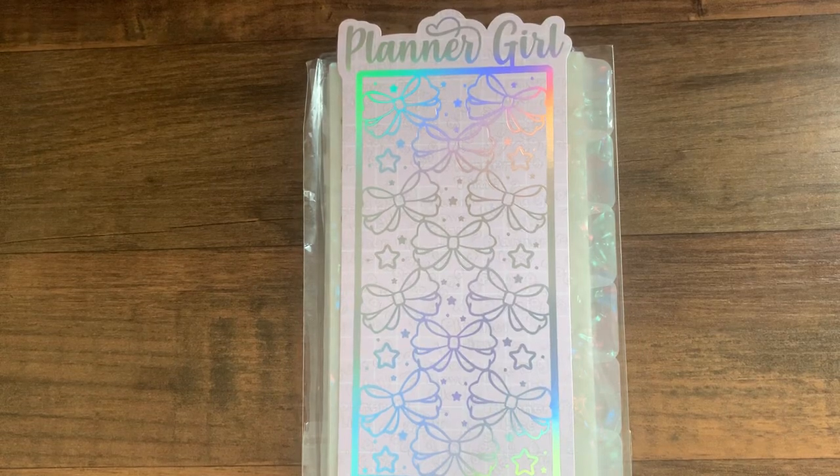Hey everybody, what's up? Welcome back to the channel. It's Cece with a haul from Catspresso Co.